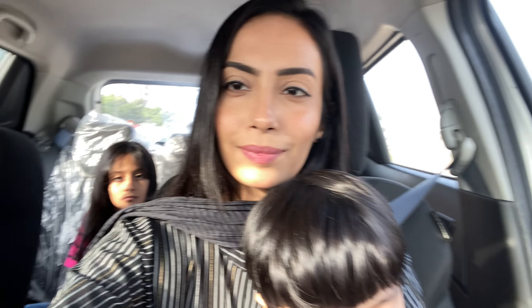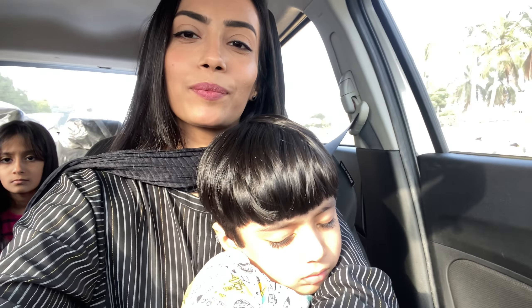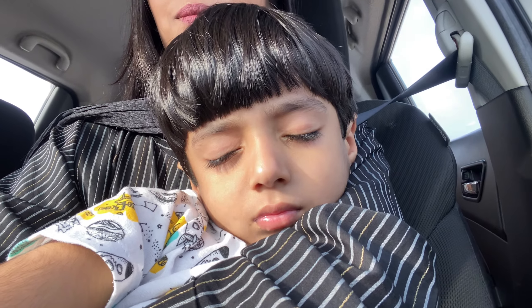Assalamu alaykum everyone, welcome back to my channel! How are you all? Today's vlog is made in a restaurant located in Karachi. My kids are very sleepy because they went to school, so without wasting time, let's go to the video.